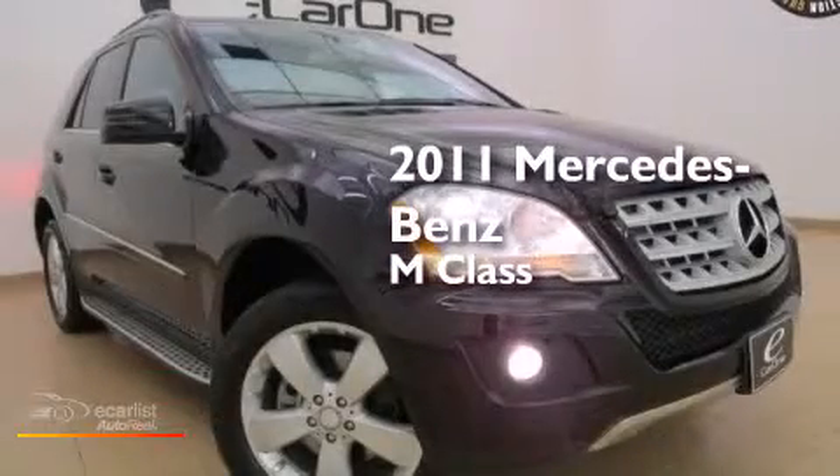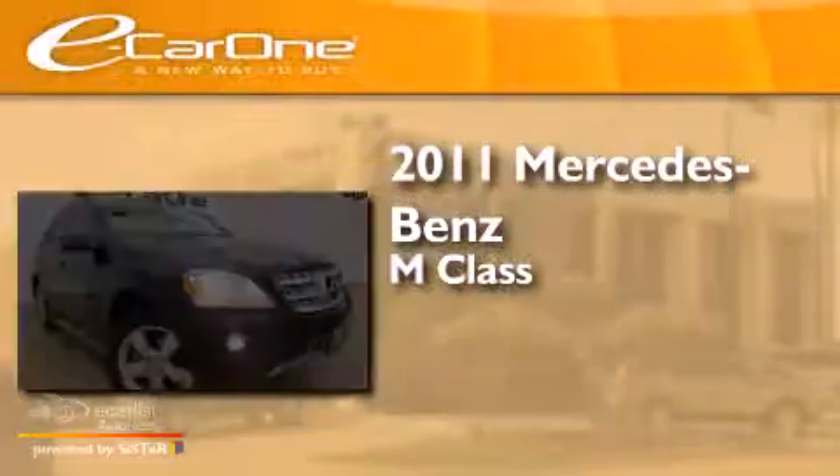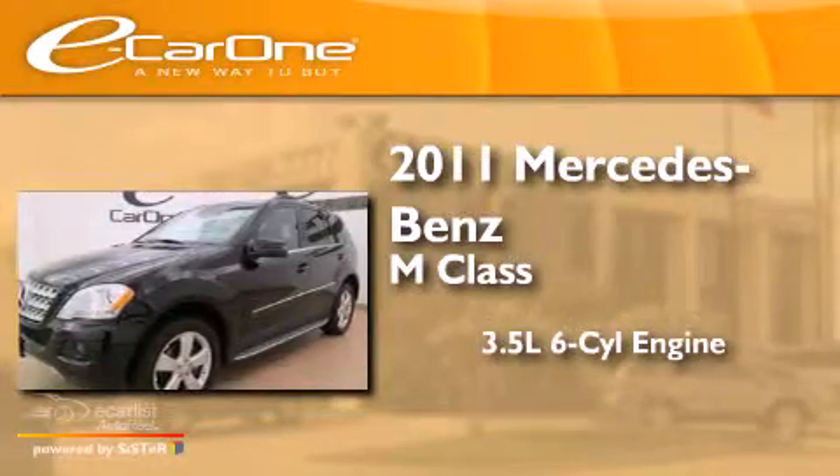This is a 2011 Mercedes-Benz M-Class. It has a 3.5-liter, six-cylinder engine, an automatic transmission, and all-wheel drive.